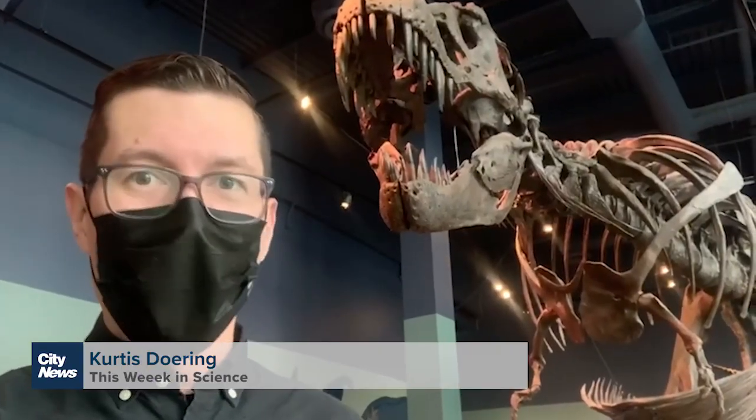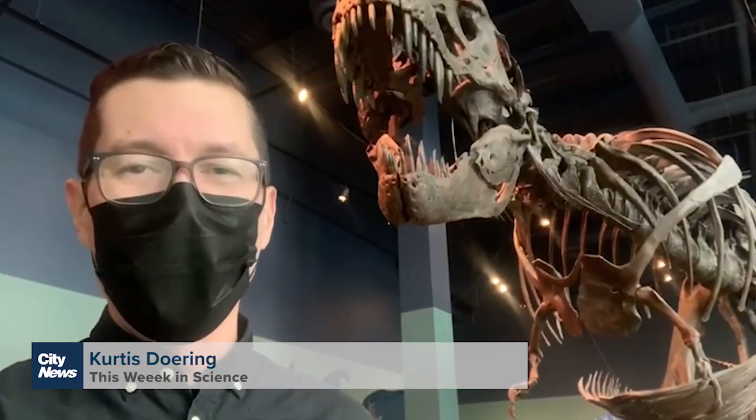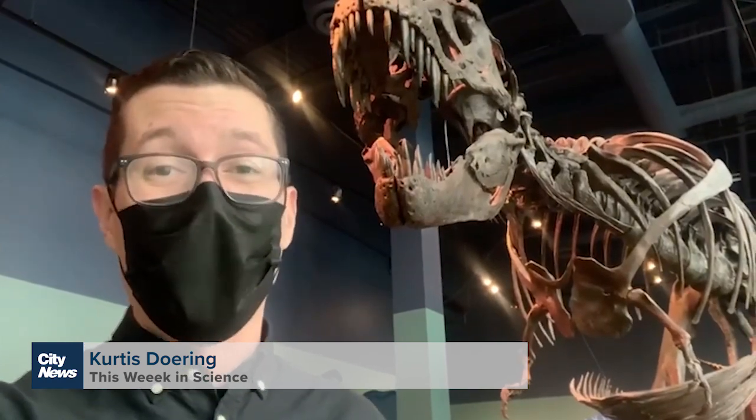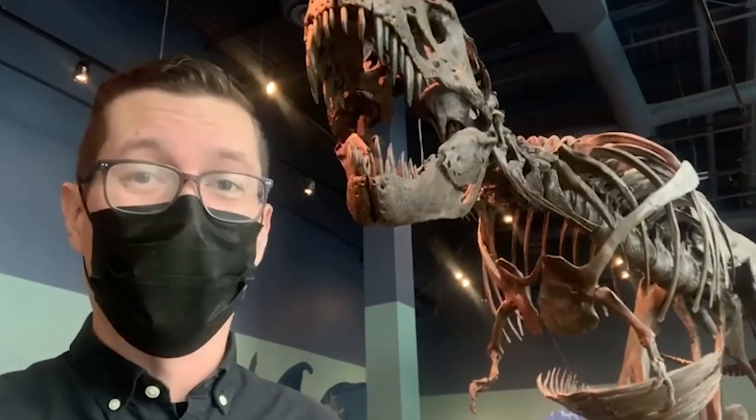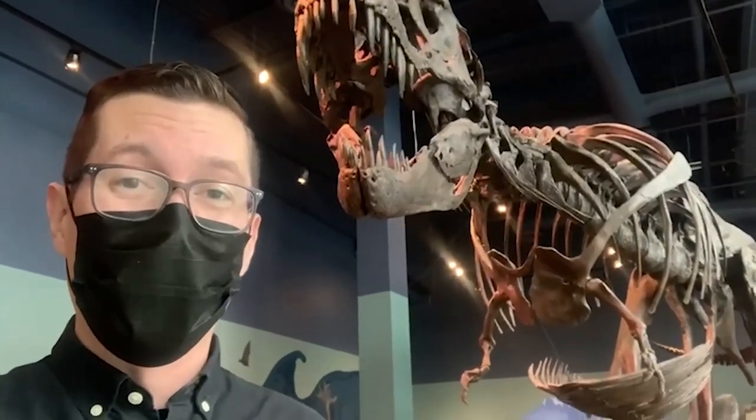This week in science, we're at Science World talking about dinosaurs. The field of paleontology has been around for centuries, but we are still discovering new branches on the dinosaur family tree. And this latest one, even paleontologists are calling it bizarre.